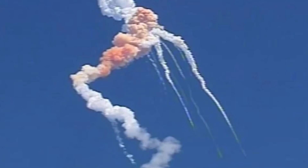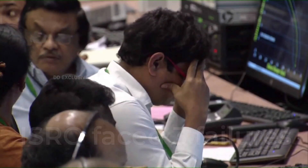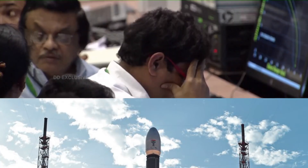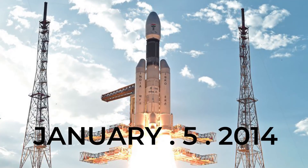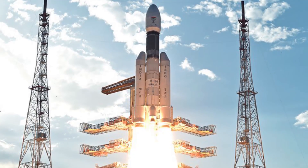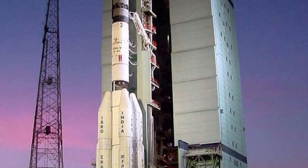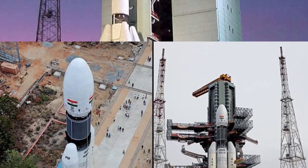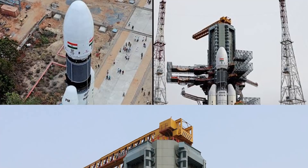ISRO, in the first decade of the 21st century, faced three failures — one based on an Indian engine, while the other two engines were of Russian design. After constantly learning from failures, ISRO finally launched GSLV on January 5th, 2014. From January 2014, the vehicle has achieved four consecutive successes. GSLV MK2 is the largest launch vehicle developed by India, currently in operation, and growing bigger than ever. We hope ISRO will achieve more success in the future.